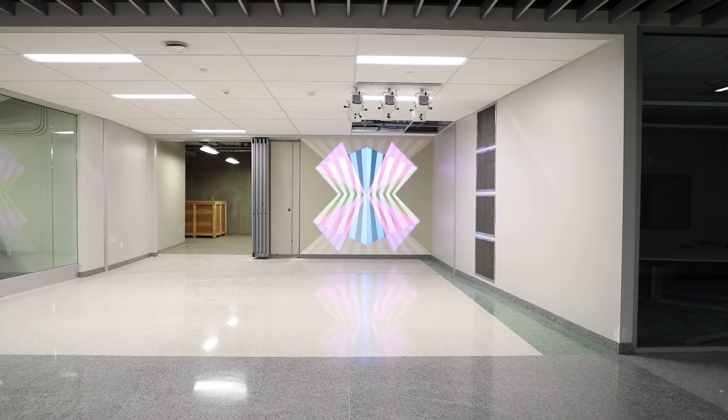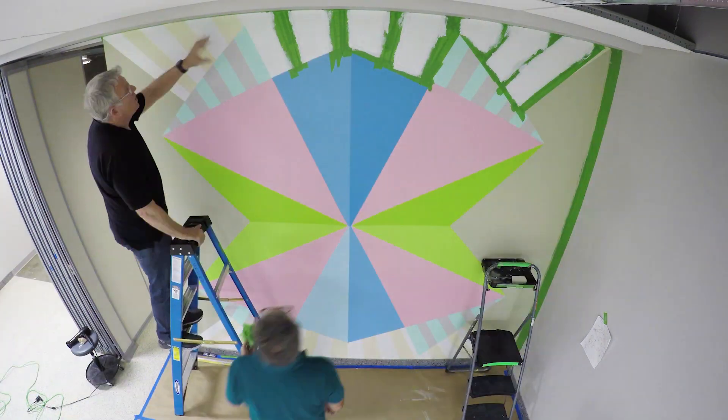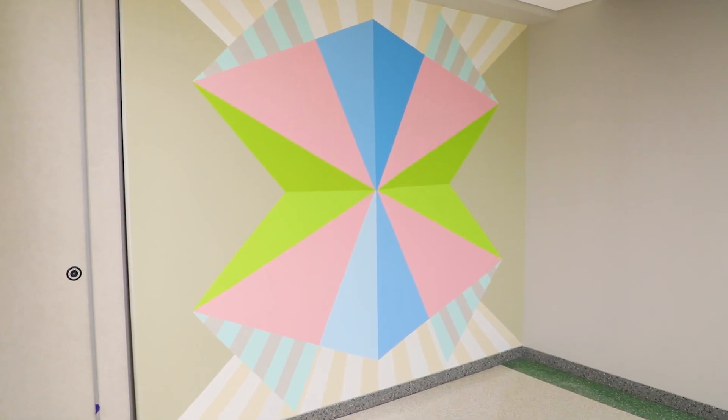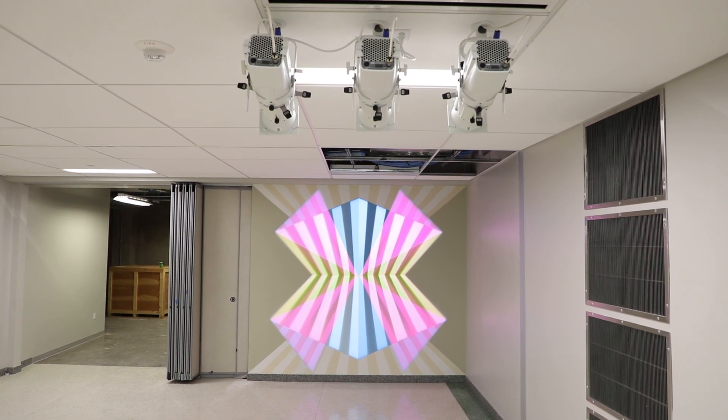I wanted it to be intense enough to hold at a distance as well as up close. It holds up as a wall painting by itself, as just a traditional painting, and then it's fully complete when the projectors are on.